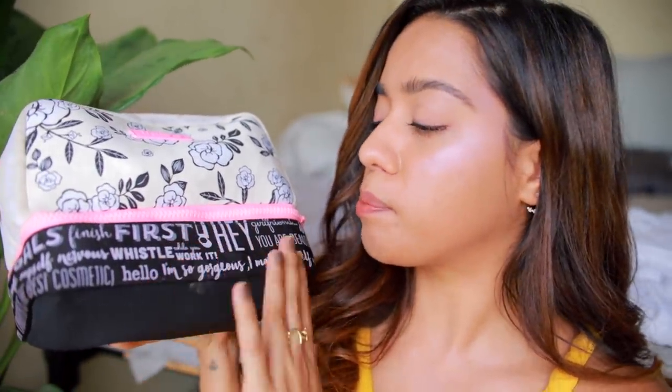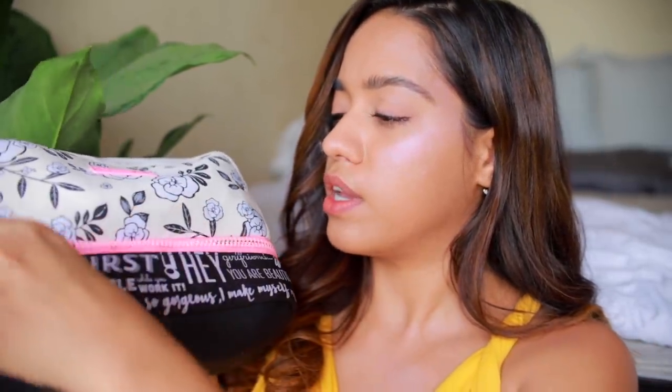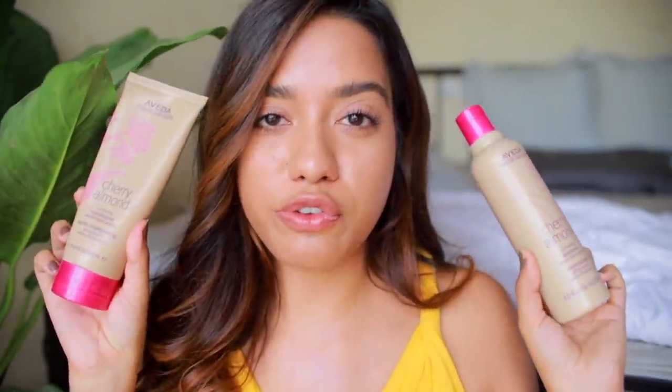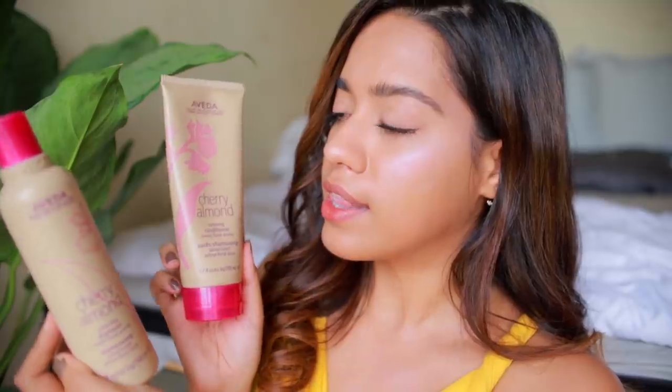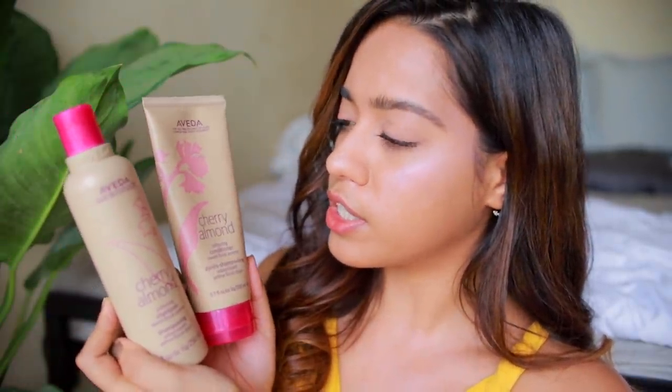I'm going to start from the bottom zip, just to get the bigger things out of the way. I took my shampoo and conditioner in here — I showed it on my Insta story. I love using the Aveda Cherry Almond range for my hair. This is their softening shampoo and conditioner, and it's available on Nykaa right now. It wasn't available when they first launched here, but it is now.